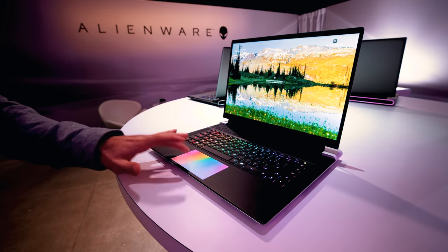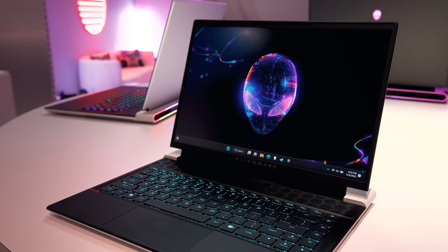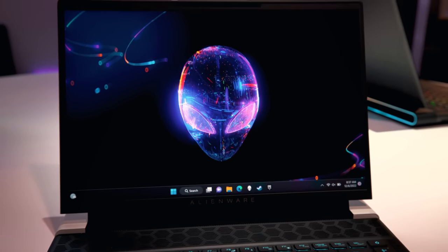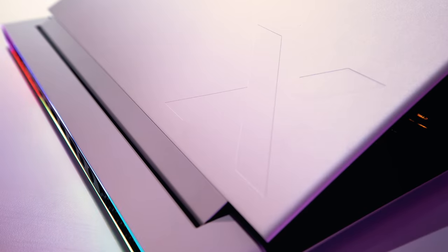First up, the x16 and x14 both got a new look with what Dell calls its Legend 3.0 design. You've now got a silver aluminum lid, thinner bezels thanks to the 16-by-10 displays, and a new light ring with multiple zones of RGB. These things look really slick, and you can definitely feel the influence of XPS here — and remember, this is Alienware's thin-and-light line.